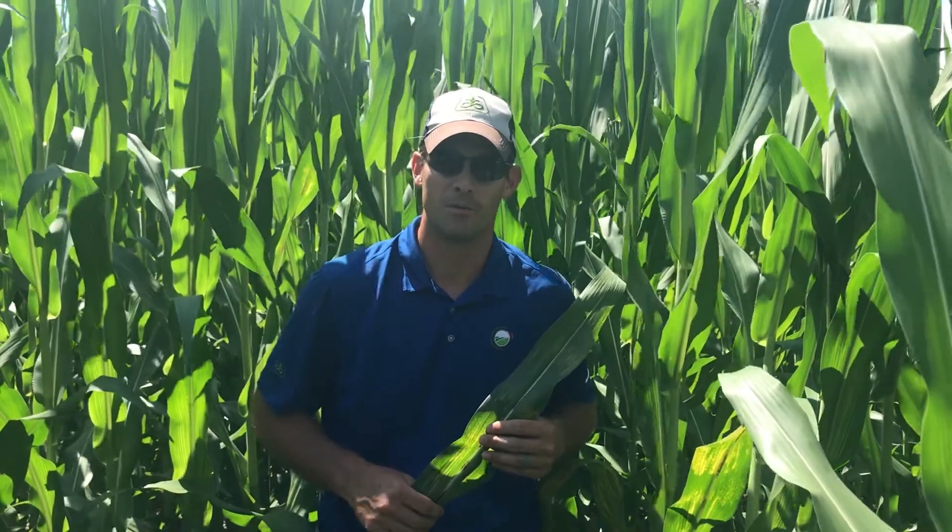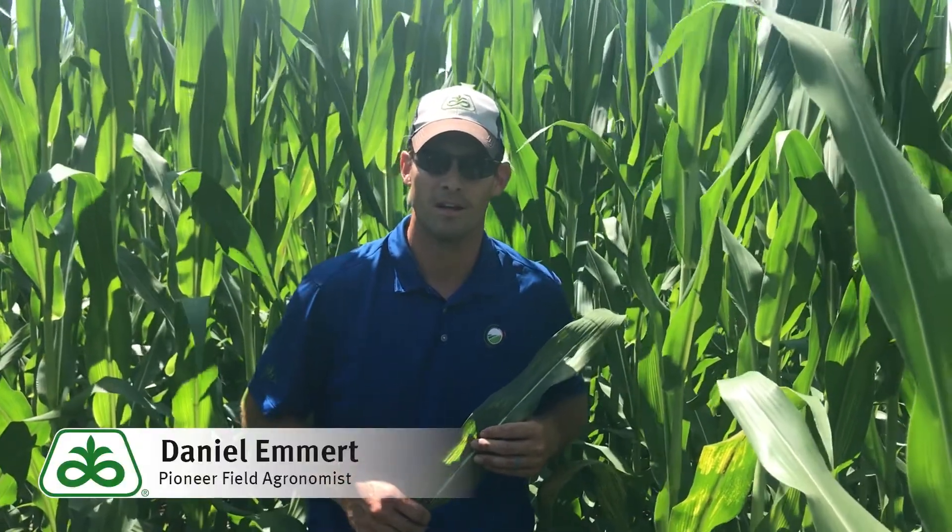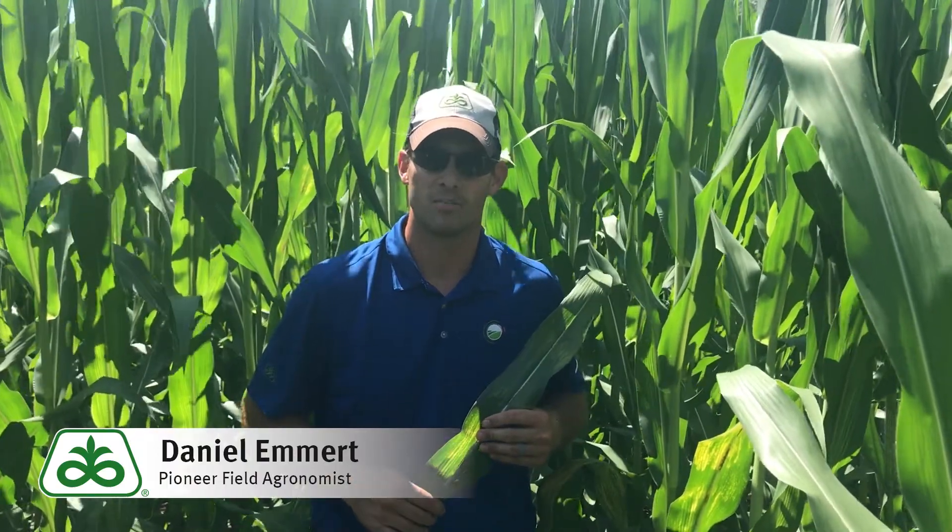Hi, I'm Dan Emmert, field agronomist with Pioneer in southwest Indiana, and today I'd like to talk with you about Phisoderma brown spot.